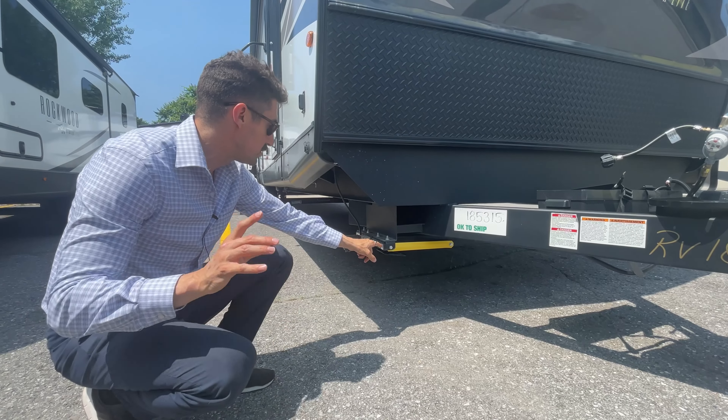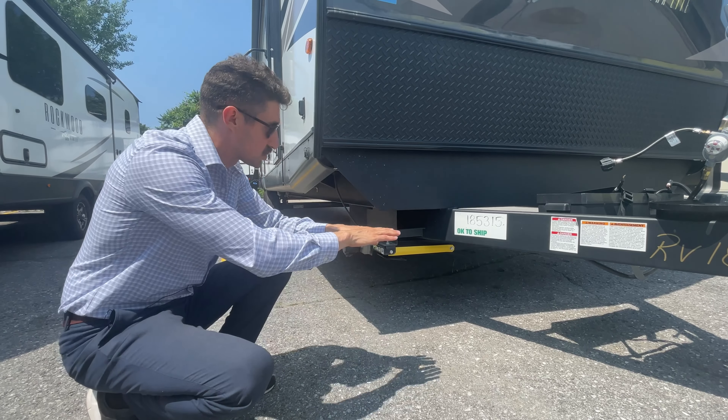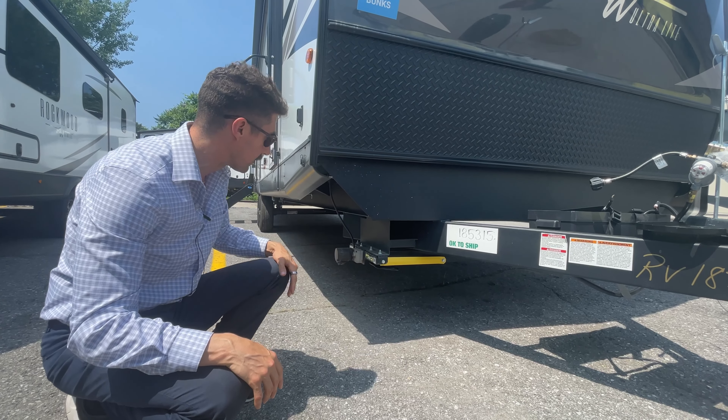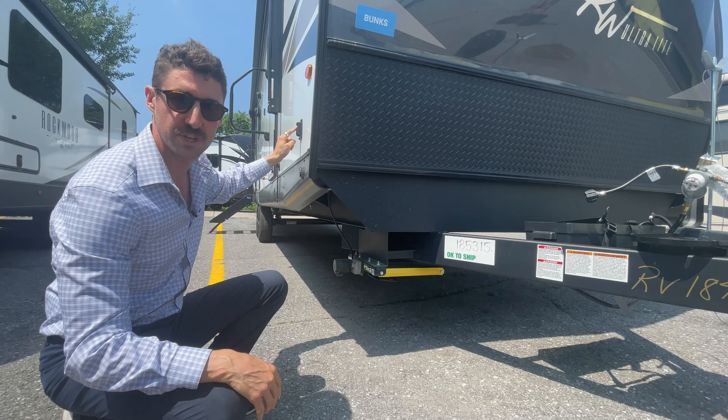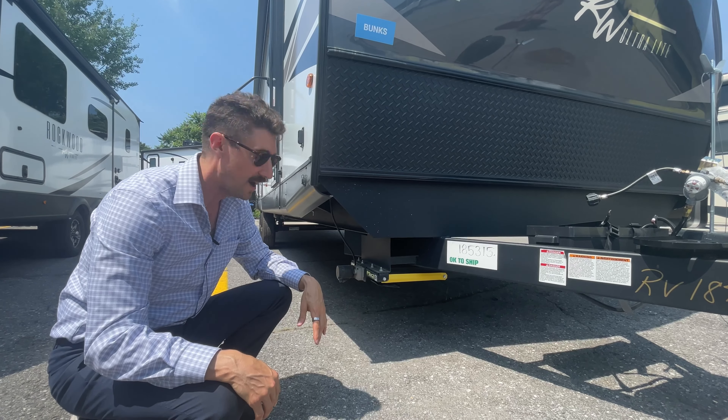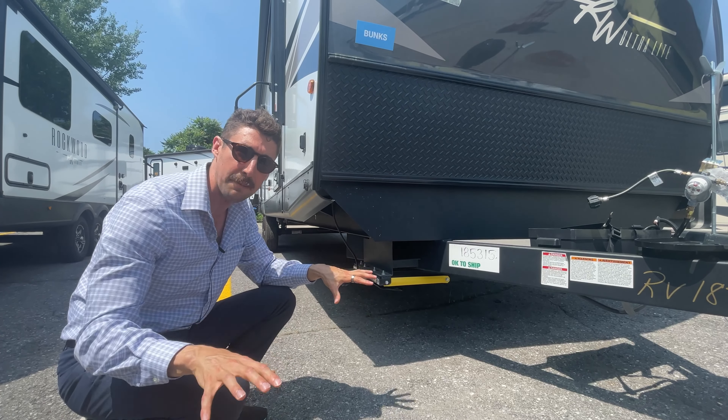This is the dual motor power stabilizer. It's a stronger arm so you're going to get more support on your jacks here. It's all electric — push of a button and it's going to come down. Super easy to set up at a campground. Really nice, solid, stable unit.